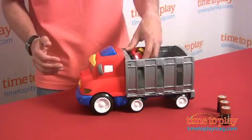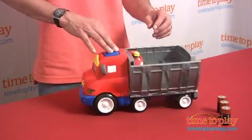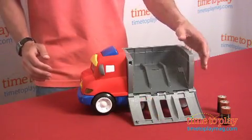It comes with a little wheelie, and if you want to release it, just give him a press in — and off the little wheelie goes.